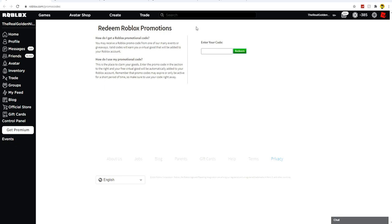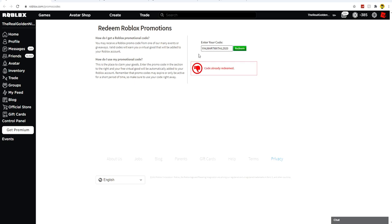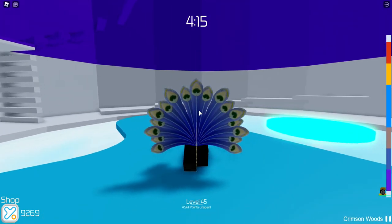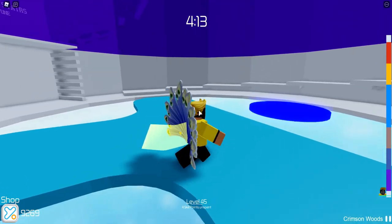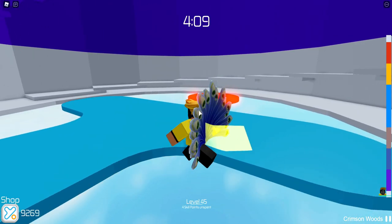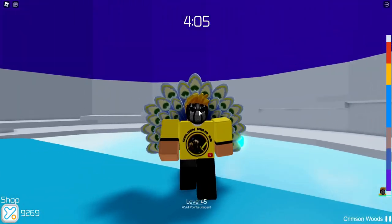Go to the little box where it says 'enter your code.' The first code to enter is WalmartMXTail2020. Once you've typed that in, go ahead and hit redeem — this will give you a Wintry Peacock Tail. Here's what it looks like in game. It looks really cool, and since this isn't a back accessory, you can actually wear other back items at the same time, giving you multiple things on your back at once.